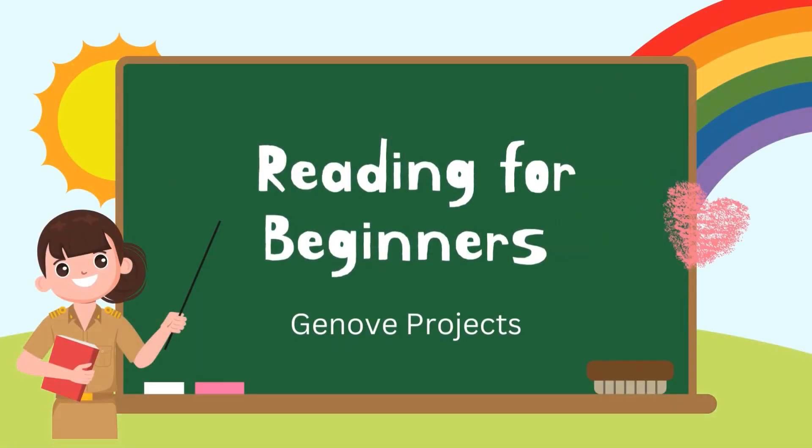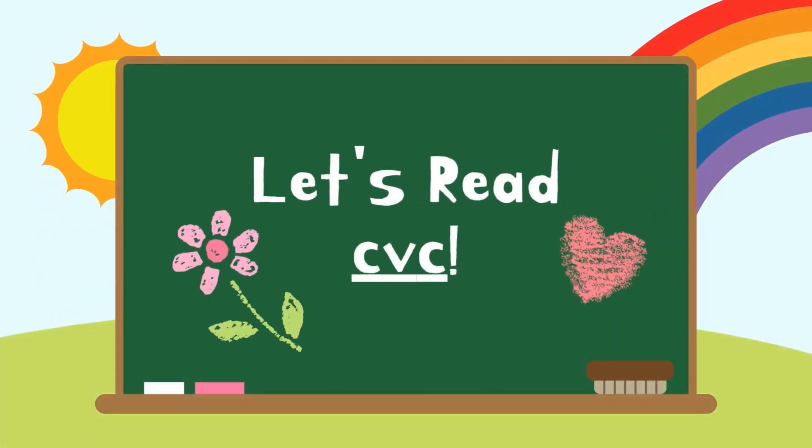Good day everyone! This is Mrs. Genove, your teacher. Are you ready to learn with me today? That's great! Because for today, I am going to teach you how to read words. We are going to have the CVC words. When you say CVC, these are the words that start with a consonant, followed by a vowel, and end with a consonant. So are you ready? Let's start reading!